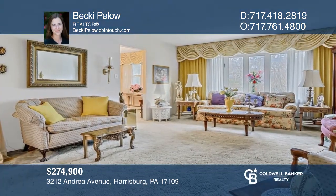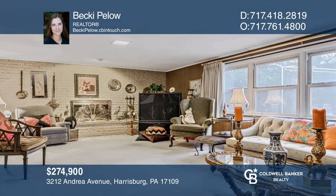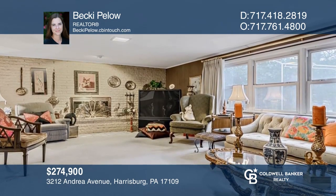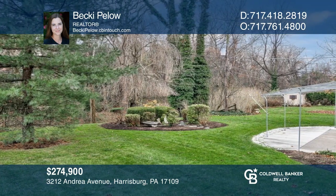This spacious ranch home boasts a living room with large windows and an eat-in kitchen offering additional eating space. Check out this property for yourself by scheduling a tour with Becky Pello.